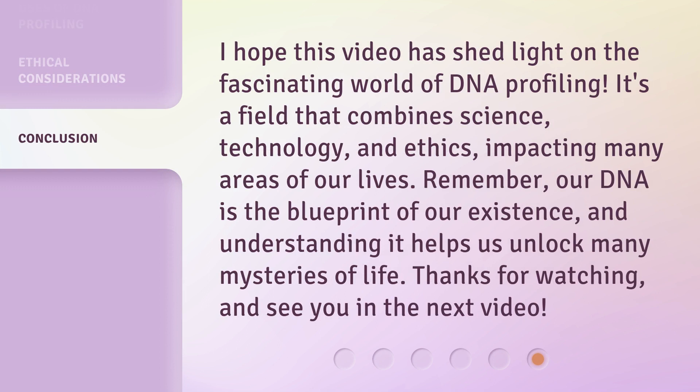I hope this video has shed light on the fascinating world of DNA profiling. It's a field that combines science, technology, and ethics, impacting many areas of our lives. Remember, our DNA is the blueprint of our existence, and understanding it helps us unlock many mysteries of life. Thanks for watching, and see you in the next video.